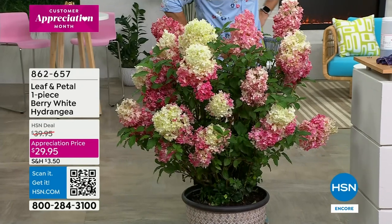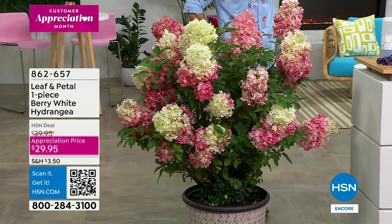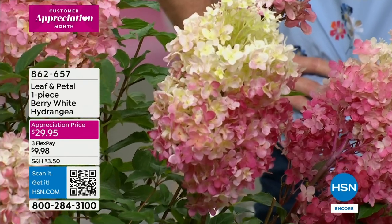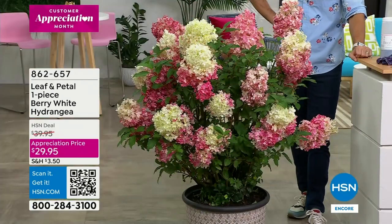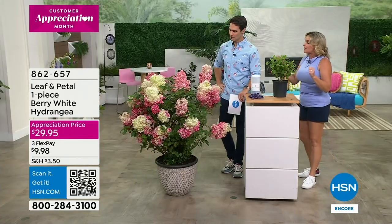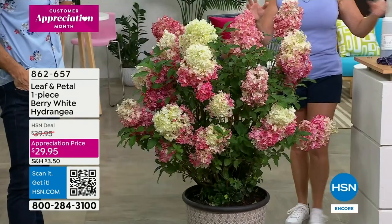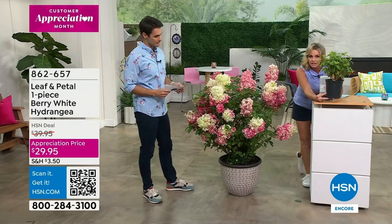Hydrangeas are my absolute favorite flower, and I've seen all kinds over my years as a landscape designer. This one is so special — such large, profound blooms. As it ages it deepens in color, giving you that beautiful raspberry hue. They're also fabulous dried — let them mature on the plant, cut and dry them and bring them inside. This is about a second-year plant when you receive it — a nice big one-gallon size, very well packaged, shipped fresh.